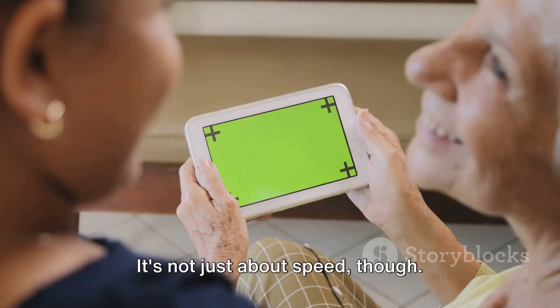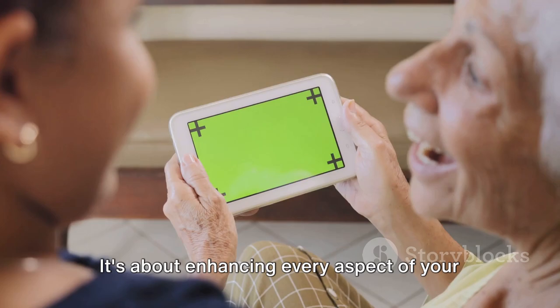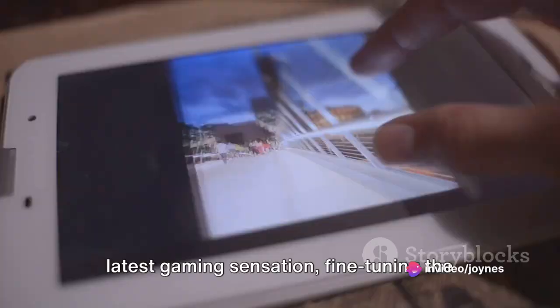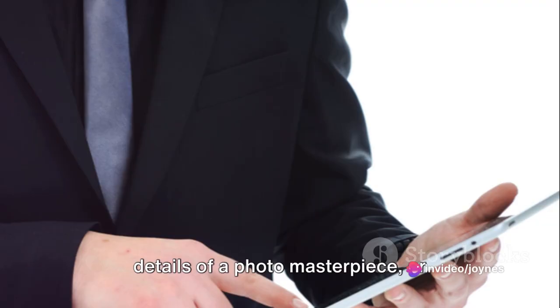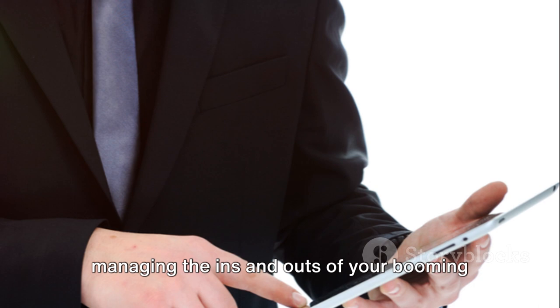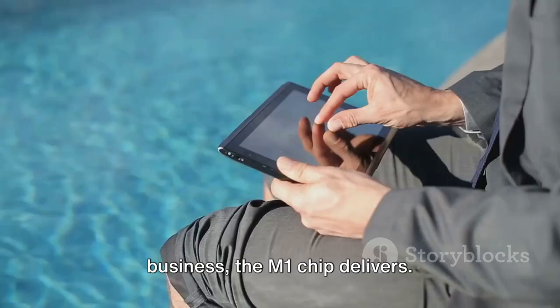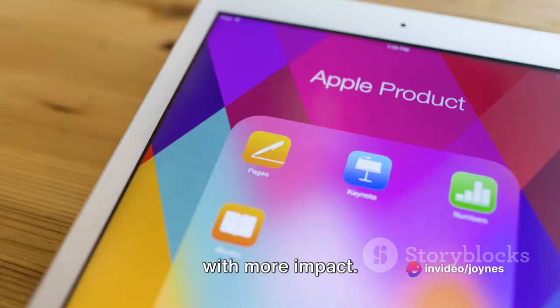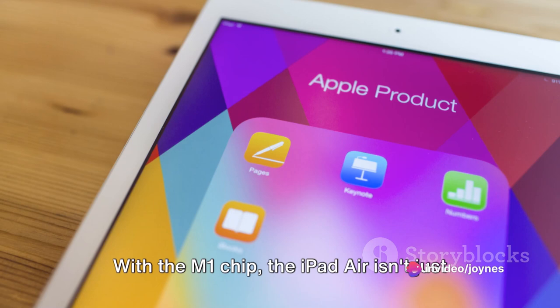It's not just about speed, though. It's about enhancing every aspect of your user experience. Whether you're immersing yourself in the latest gaming sensation, fine-tuning the details of a photo masterpiece, or managing the ins and outs of your booming business, the M1 chip delivers. It's not just about doing more, but doing more brilliantly, more efficiently, and with more impact. With the M1 chip, the iPad Air isn't just a tablet — it's a powerhouse.